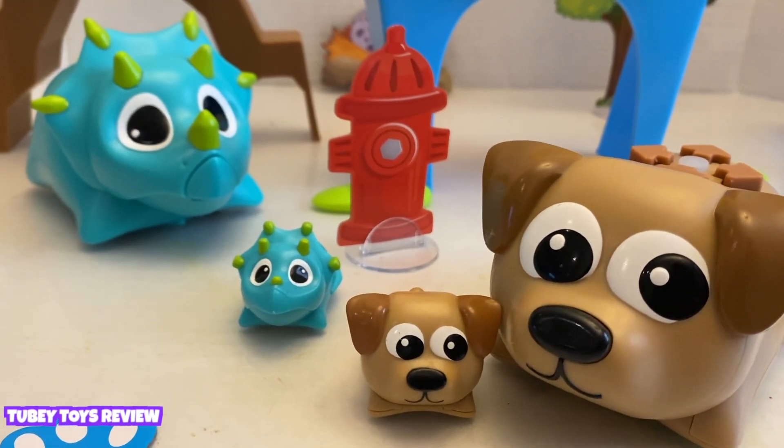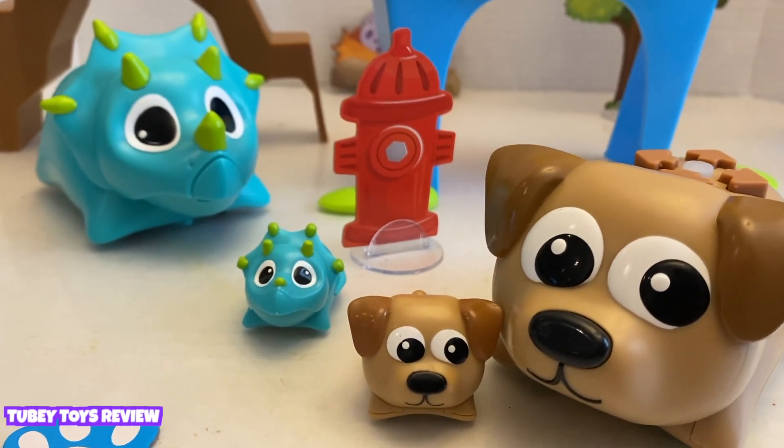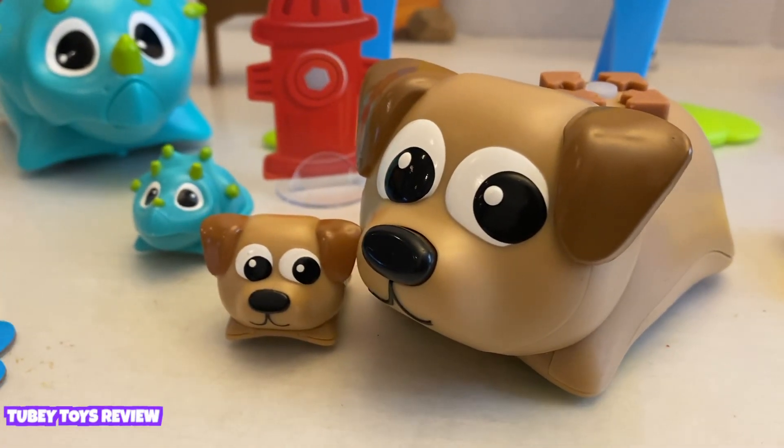We want to thank Learning Resources for sending us Coding Critters. We just love Rumble and Bumble and Ranger and Zip.